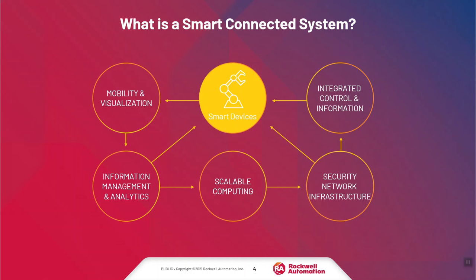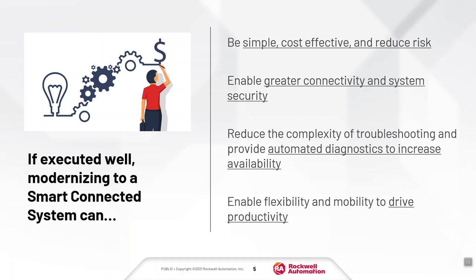Our goal was to tie these modern assets back to different values you should expect from the system. If modernization is executed well, it can be simple, cost effective, and help reduce risk. We can achieve greater system security and connectivity across the entire plant floor, drive out the complexity of troubleshooting, and provide automated diagnostics to better increase availability of assets. Finally, we'll tie back to increasing the flexibility and mobility of your control system to drive greater productivity across operators and the maintenance team.